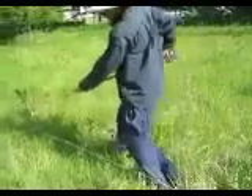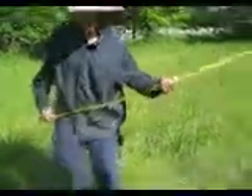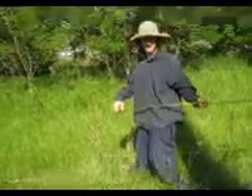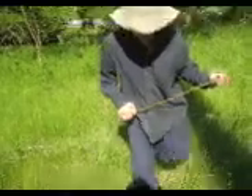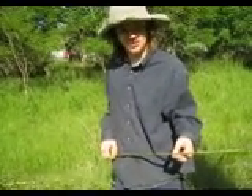Right there we're going to do forest gardening style. And then here we're going to do permaculture style mulch. Over here we're going to do traditional plowing. And right over here we're going to do organic mixture of plowing and composting.